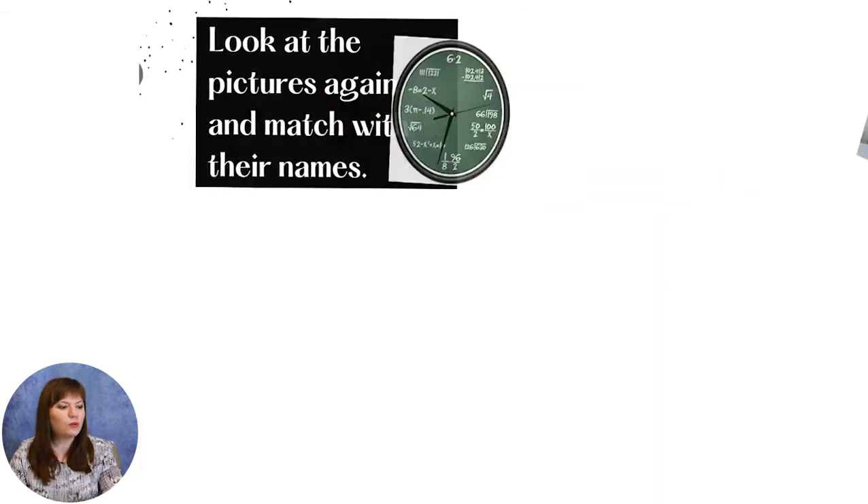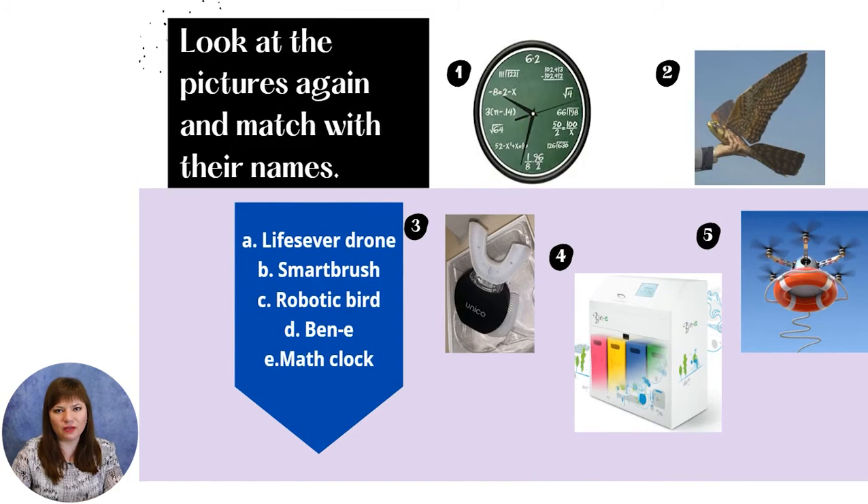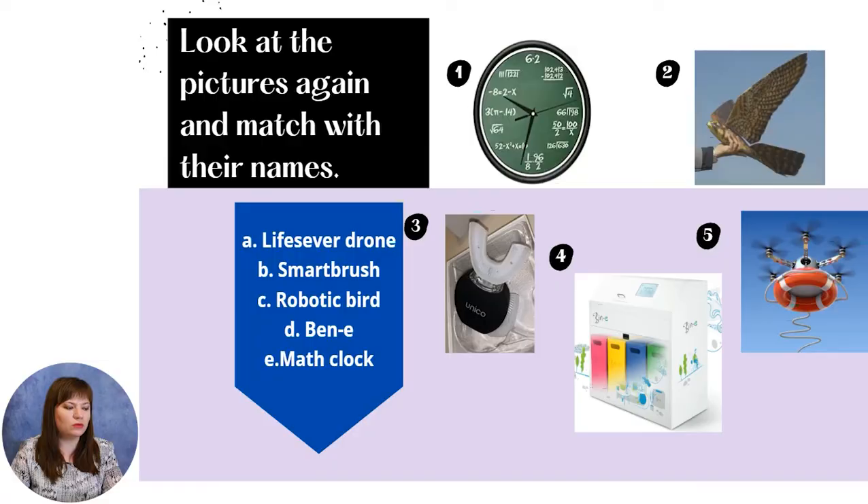Now we will come back to the things we have seen before. In the text, we have identified where we have heard about the lifesaver drone, smart brush, robotic bird, beanie, and math clock.